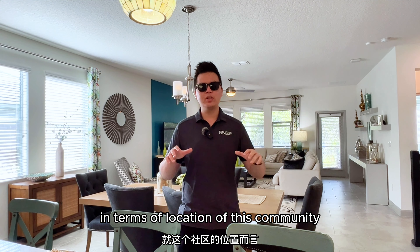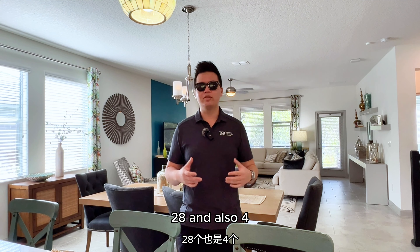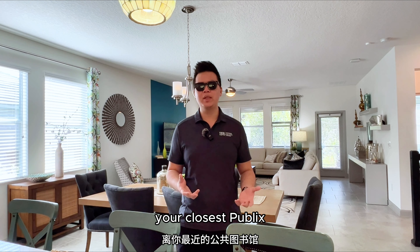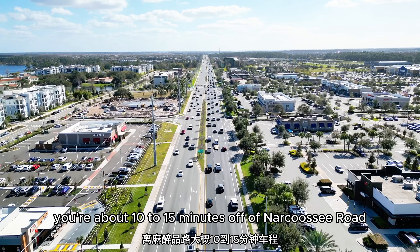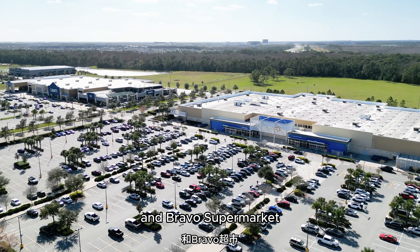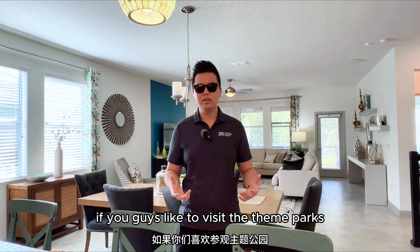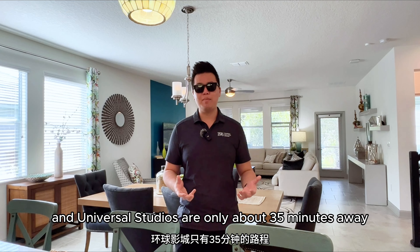In terms of location, this community is right off of State Road 528 and also 417, which will pretty much take you anywhere here in Central Florida. You're just about five minutes away from your closest Publix. You're about 10 to 15 minutes off of Narcoossee Road, where you can find Walmart, Sam's Club, Aldi's, and Bravo Supermarket, and also plenty of dining options. If you like to visit the theme parks, Disney World and Universal Studios are only about 35 minutes away.